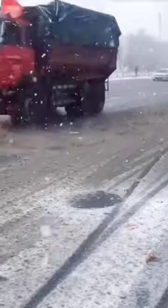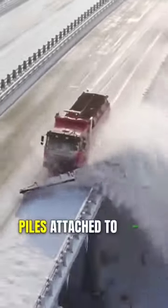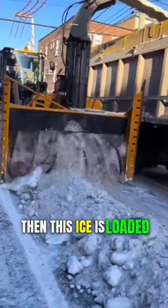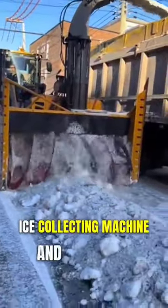To perform this cleaning task, trucks are first driven on the roads, and the plows attached to them gather the snow on one side of the road. Then, this ice is loaded onto the truck by an ice-collecting machine and taken to its destination.